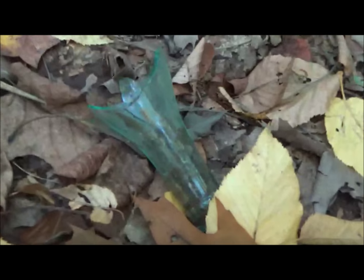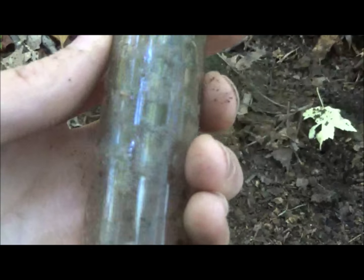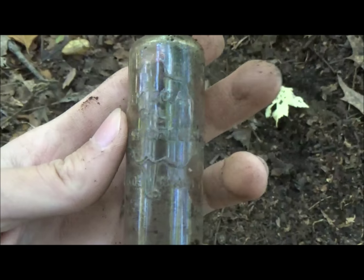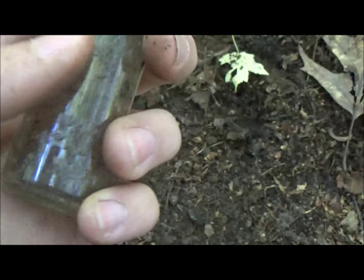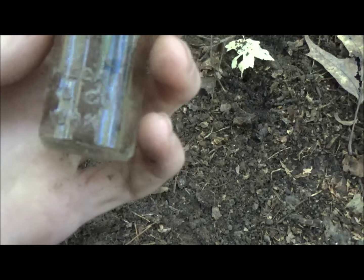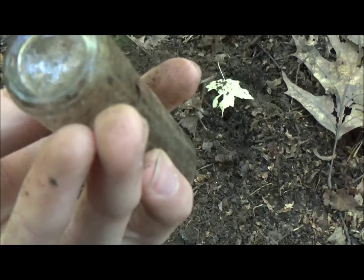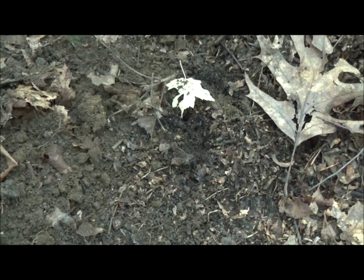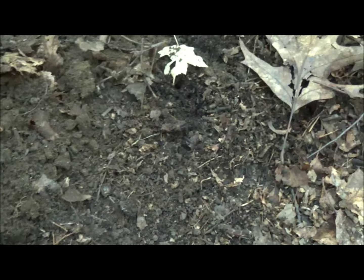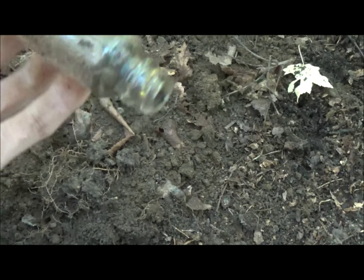There's bottles everywhere. Look at that one, for example — right here. That one, the seam stops before the lip, so it's 1800s. But this is pretty cool, I just found this. It's an old little clear bottle. It says Omega Oil. It's green. And then it says Trademark, The Omega Chemical Company, New York. That'd be so cool if it had a date on the bottom. It's got numbers but I can't really read them right now, it's dirty. Probably not the date anyway.